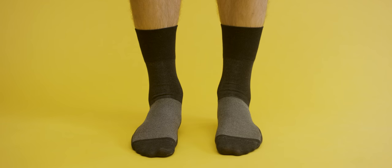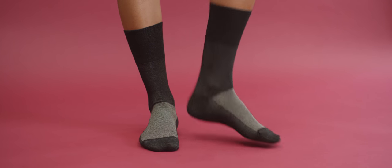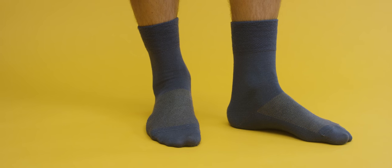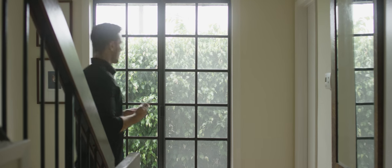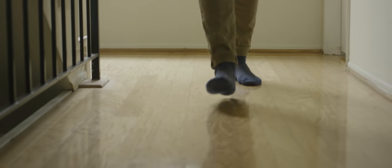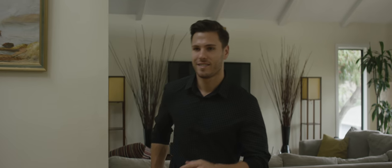Our signature vented mesh is tailor-made — it helps wick away sweat and keep your feet breathing easy all day long. Treat your feet to a new standard of sock with added anti-itch and blister protection. And with a luxury soft sole, it'll feel like you're walking on air.